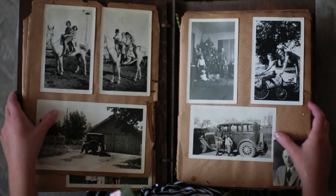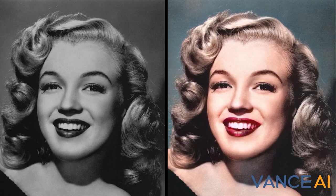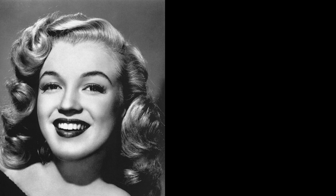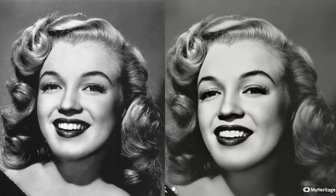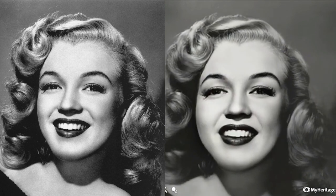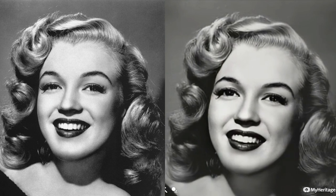With everybody having smartphones these days, it's easy to forget that there was a time not that long ago when people weren't able to capture photos at a moment's notice. Before 1975, when the first digital camera was still uninvented, people were only able to take physical photos, which would inevitably become faded, scratched, and even extremely damaged over time.